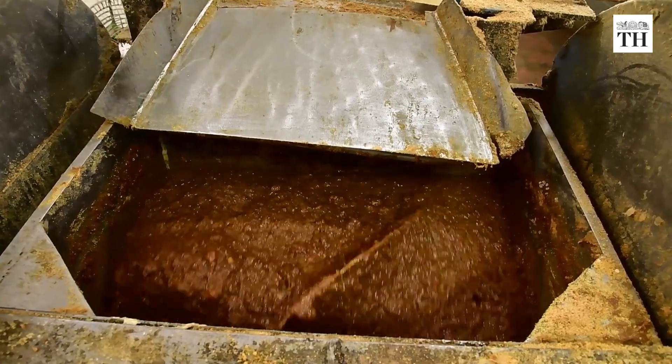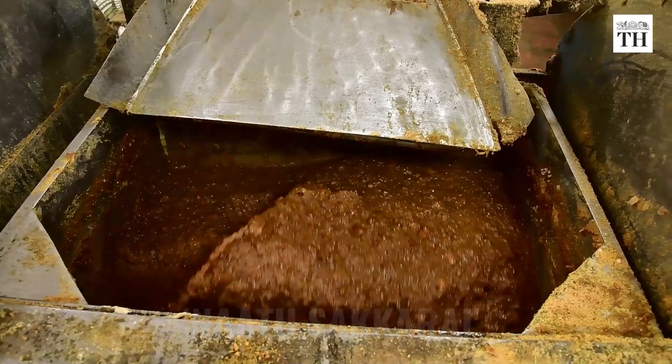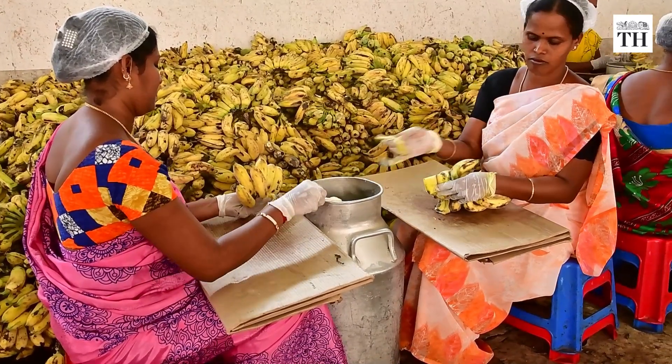One of the primary ingredients, country sugar, also called Nata Chakarai, is procured every week from the regulated market at Kavindapadi in Eero district. The big heaps of raw bananas are stored in a godown not far away from the main kitchen.